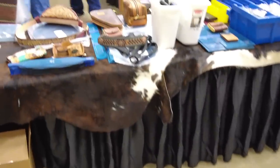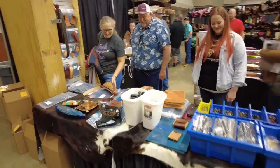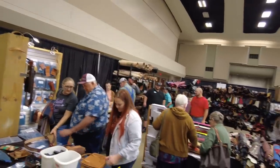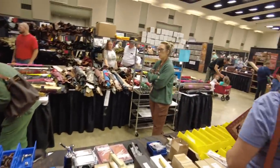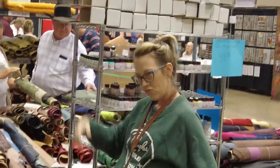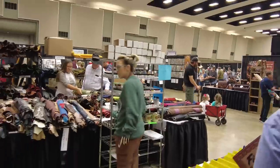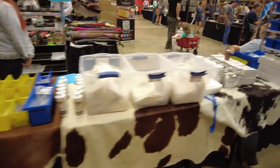My favorite booth in the whole show — Maker's Leather Supply right here. Got the girls holding it down and Mr. Colton Stone helping us out a little bit. We really appreciate him helping sling leather this weekend. There's Miss Janie Sue right there. Y'all already know what I've got if you watch my channel, so we're just going to kind of walk on by this booth.